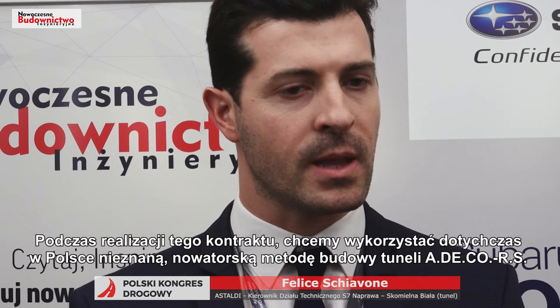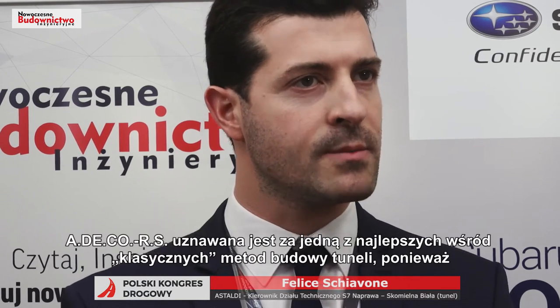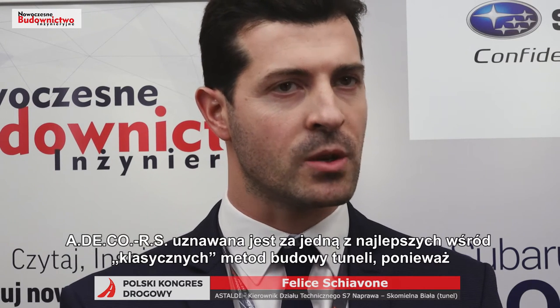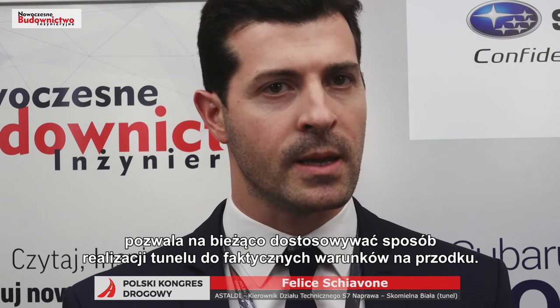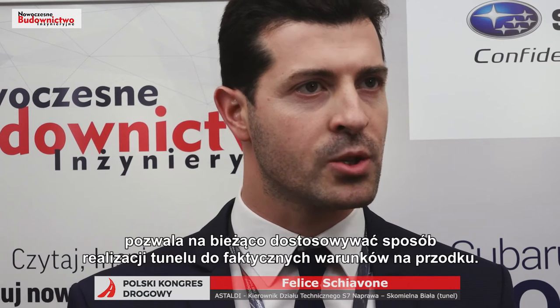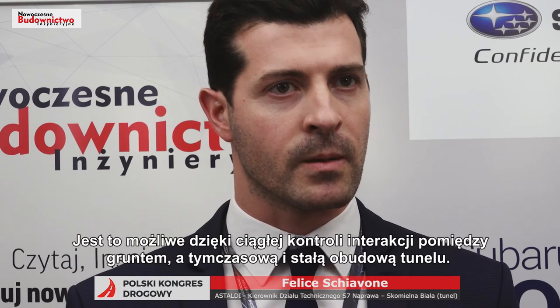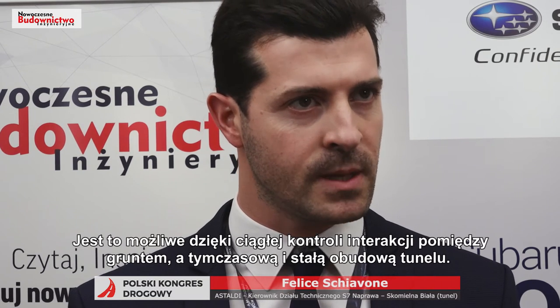The name of this method is the Adeco-RS method, which has been developed in the 80s by Professor Lunardi in Italy. The Adeco-RS method is one of the best methods of excavation because it allows us to take into account the interaction between the ground and the supports of the tunnel, and to take into account the stiffness, the mutual stiffness of these systems.